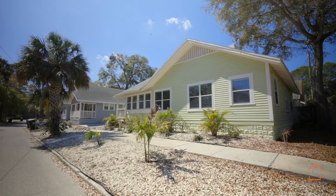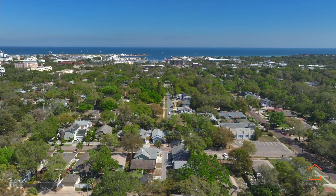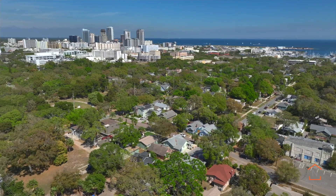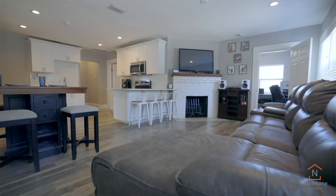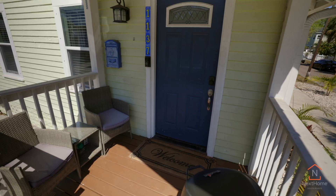Experience a low maintenance outdoor space that allows you extra time to jump on your bicycle and ride downtown to enjoy time at your favorite coffee shop or al fresco eatery. This location is perfect as this neighborhood is only a few blocks away from all of the excitement and activities that our Sunshine City has to offer.